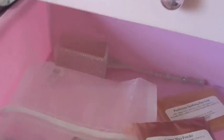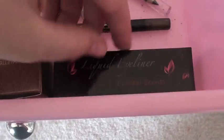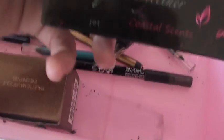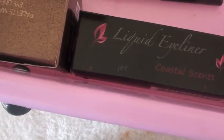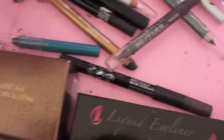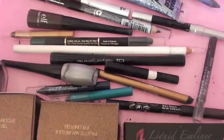I have that Bath Body Works hand sanitizer holder — how cool is that? Then I have all my eyeliners. I have a lot of eyeliners. I have my Coastal Scents liquid eyeliner that I haven't tried yet. I have mostly Minis and Mini K things, Coastal Scents, and some are fun.